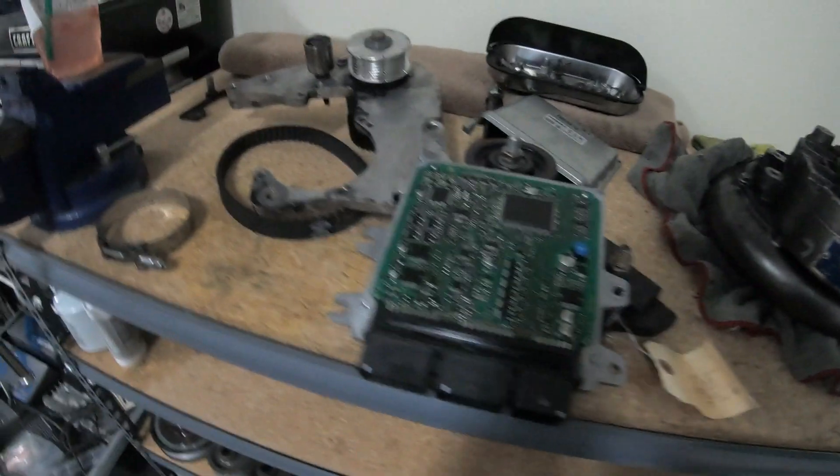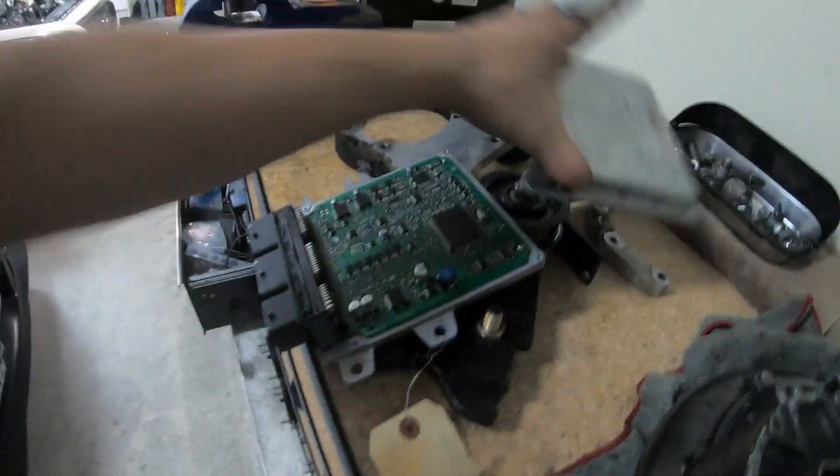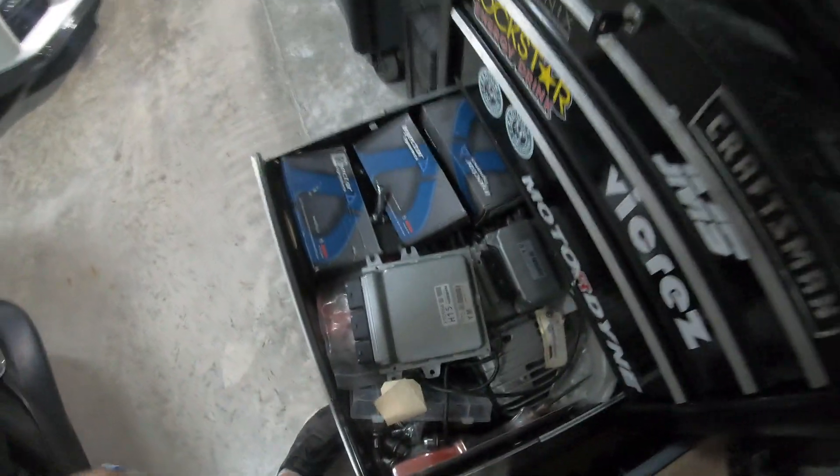Board-level repair is actually what I do for a living. Anyway, this is my old ECU. I keep it around just in case something like that ever happens again.